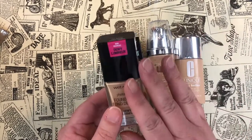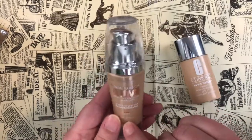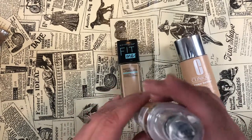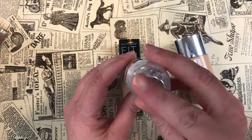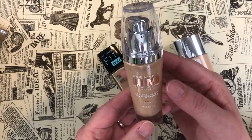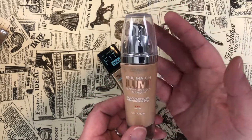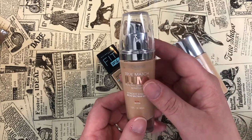I have the L'Oreal True Match Lumi Healthy Luminous Makeup — it says both Soft Ivory and Classic Ivory on the shade, which is interesting. It's a neutral shade, can be built up, but is lightweight so you can wear it sheerly. I do really enjoy this one so I'm keeping it.